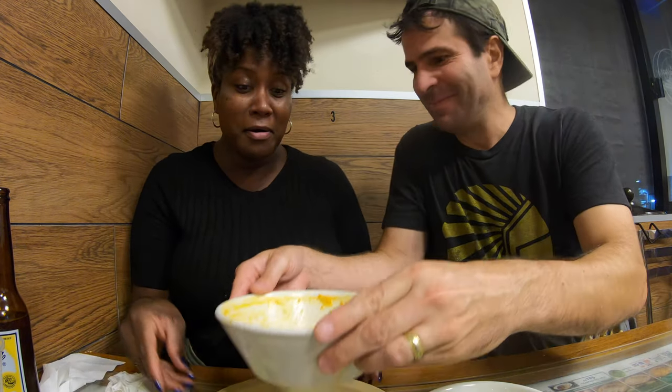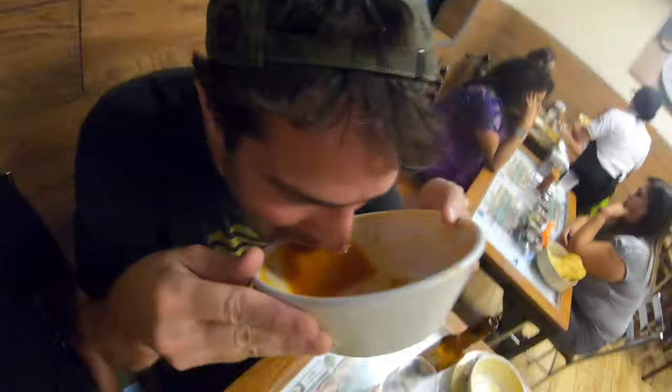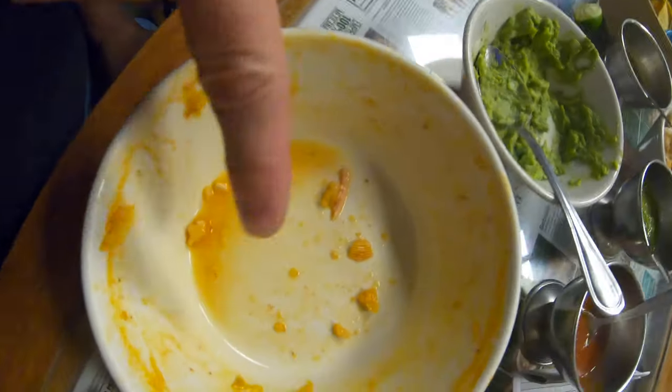Do you like the broth so much you want my broth? Yeah I want that broth! I guess David really likes that pozole. That's good — you've got a little leftover down there, finish that up.